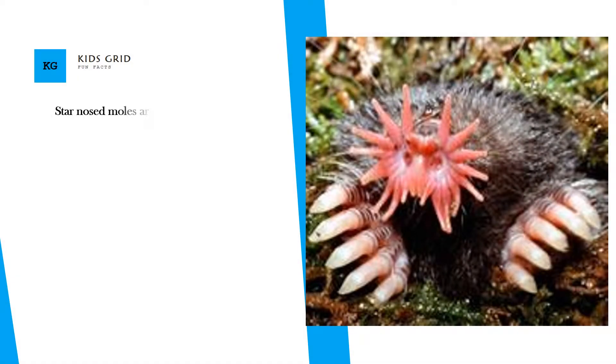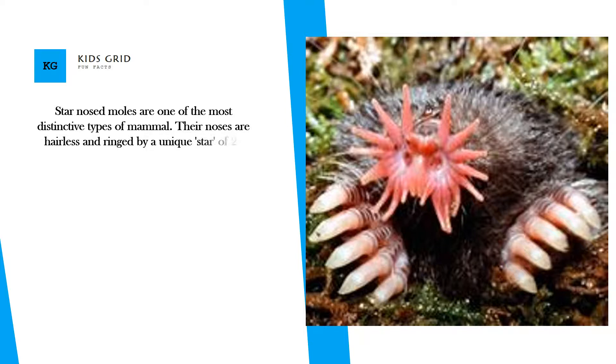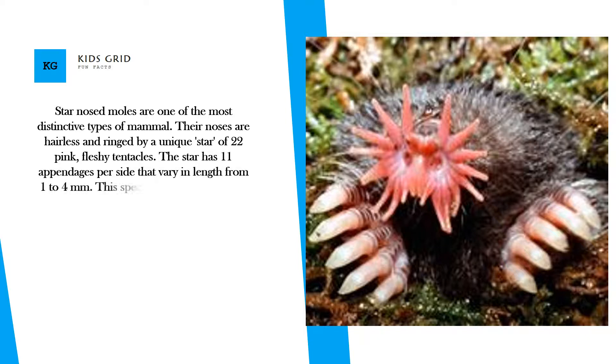Star-nosed moles are one of the most distinctive types of mammal. Their noses are hairless and ringed by a unique star of 22 pink, fleshy tentacles. The star has 11 appendages per side that vary in length from 1 to 4 mm.